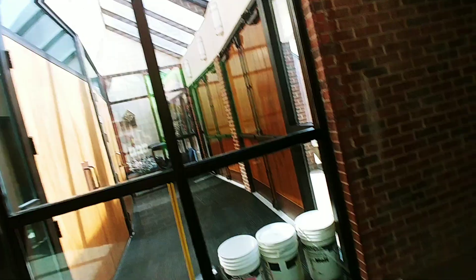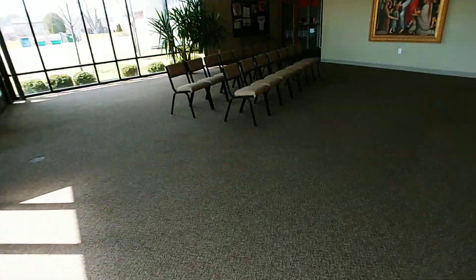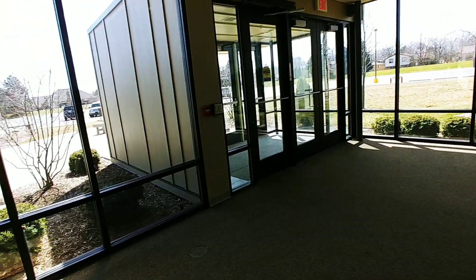In here, this is called the wake area. This is where we hold funerals and the body lies in state in here. All these windows in here we want done on a monthly basis as well, and this lobby included.